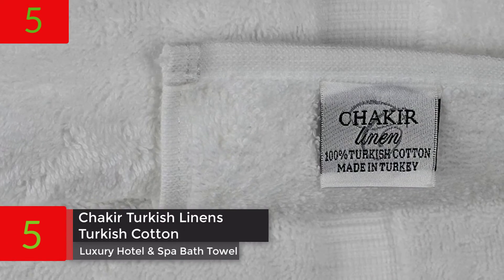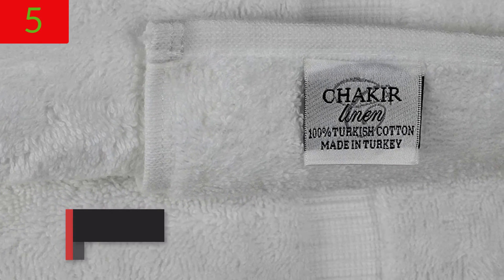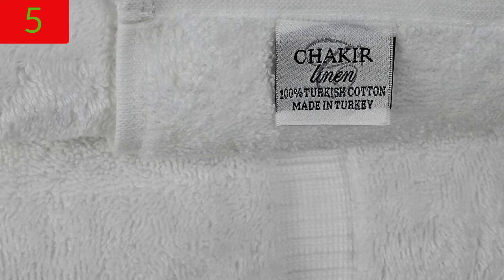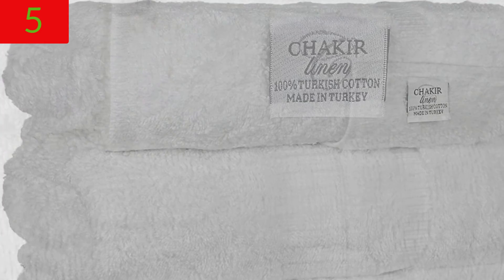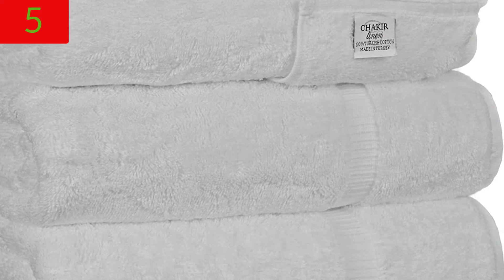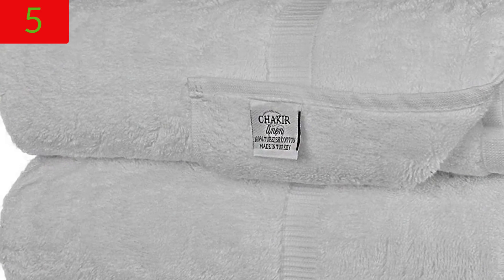Number 5: Shakir Turkish Linens — Turkish Cotton Luxury Hotel and Spa Bath Towel set of 4, white. Imported 100% cotton towels of excellent quality. These Turkish towels are made of high-quality cotton, making them absorbent, soft, and fluffy. After the first wash, these towels fluff up, giving you a spa-like experience in the comfort of your own home. The natural weave and double-stitched hem ensure longevity and strength.